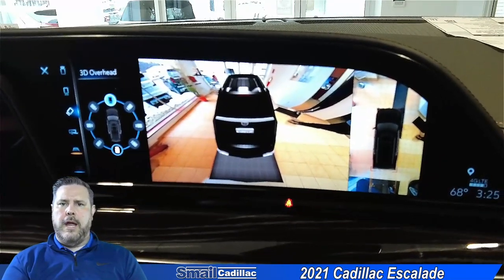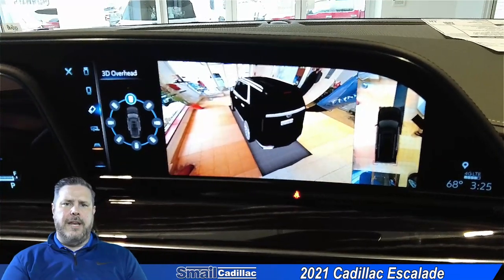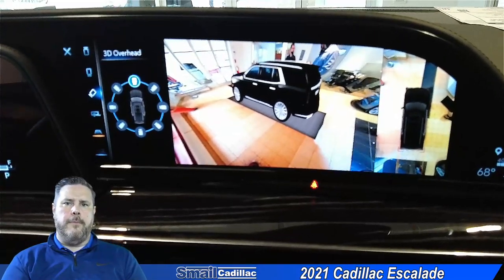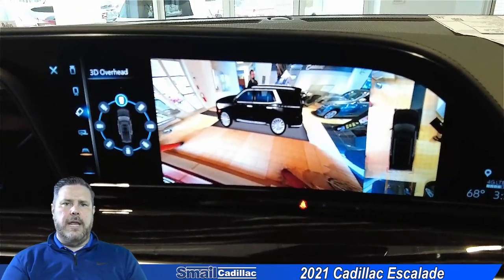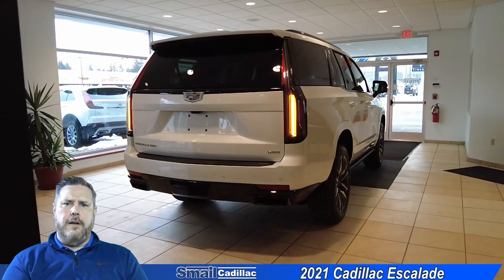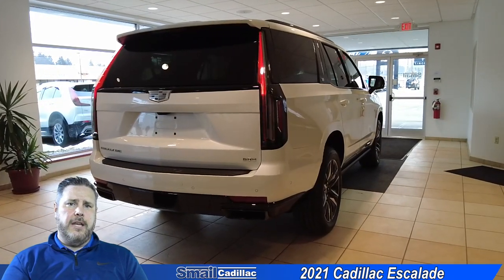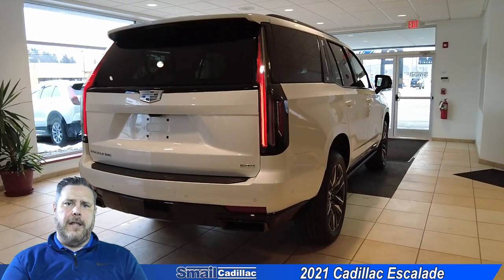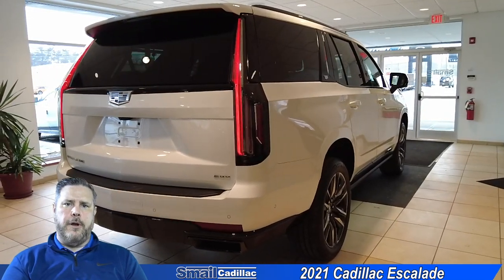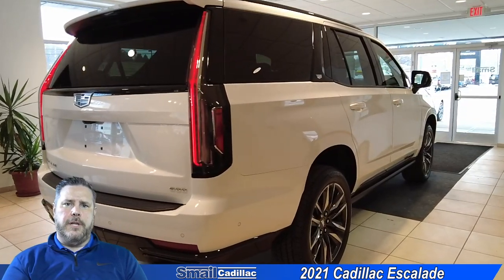It really makes it great for parking, pulling out of a parking spot, or trying to get into one — so you can see exactly what's around you and how far you are from things. Alright folks, that's our quick overview of the new Cadillac Escalade. If you have any further questions, you can check us out online at smellcadillac.com, or you can stop down and see us at the showroom right off of Route 30. If you have any questions or comments, you can leave those below and we'll get back to you.